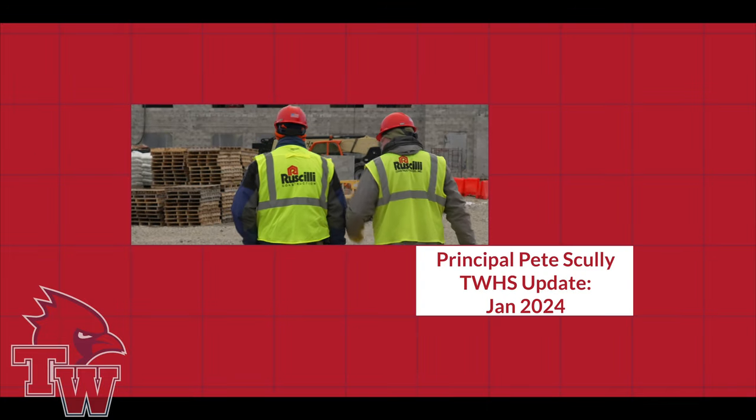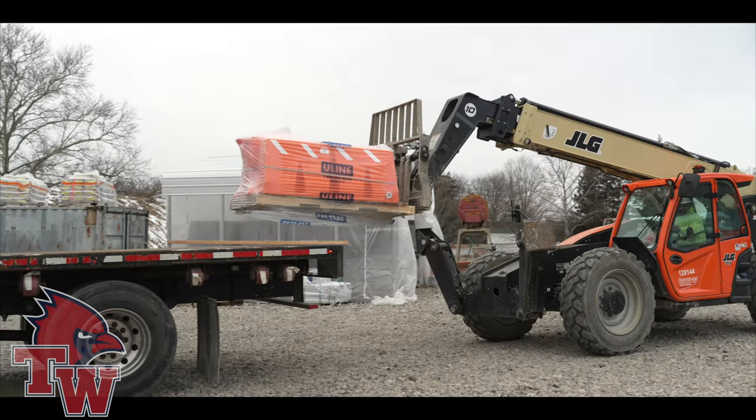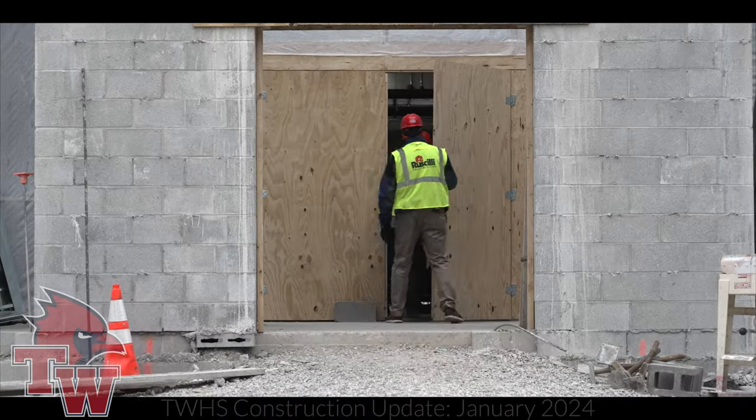Hey Cardinals, welcome back. Wanted to walk you through the building for a construction update. I know it's been a while since we've been in here. I'm inside on the first floor of our main building.